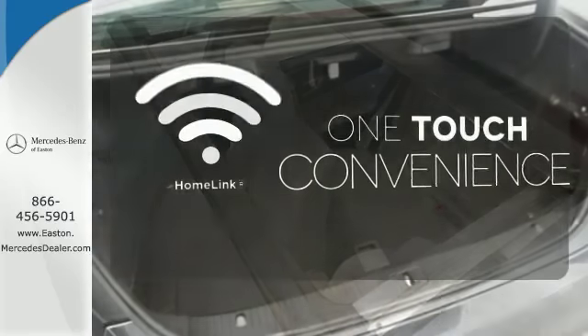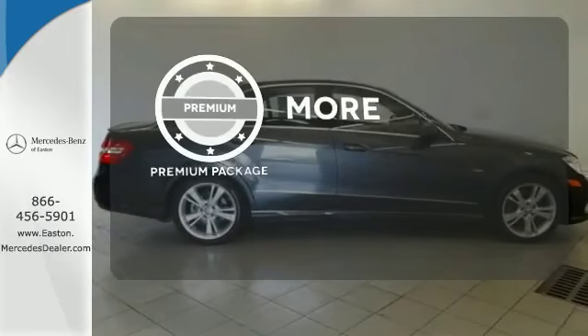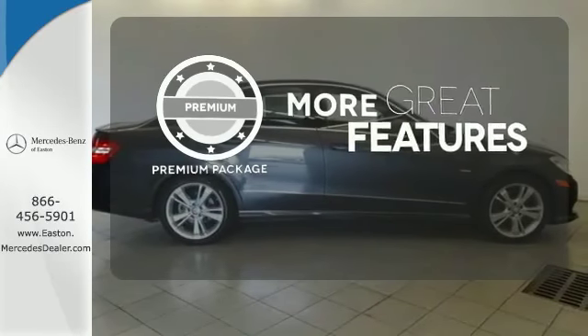With Homely, one touch makes your arrival as welcoming as if you'd never left. The premium package gives this vehicle that extra touch of class and luxury.